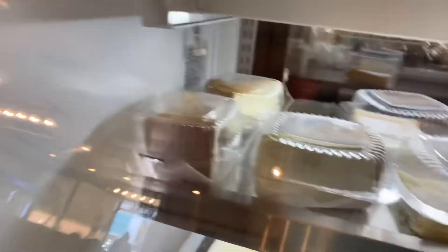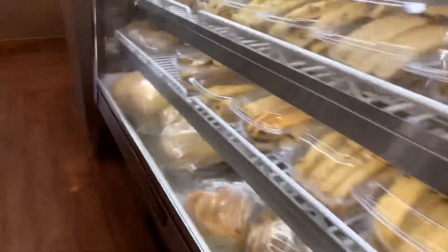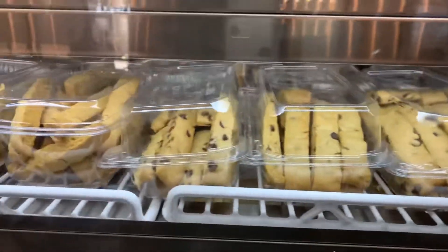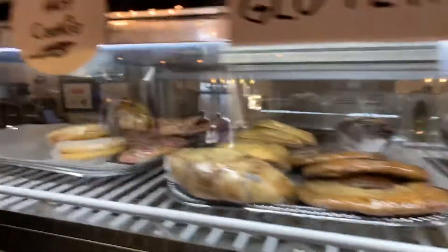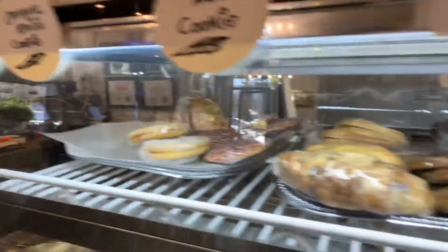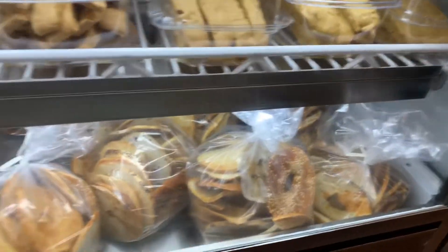Oh my gosh, look at the cheesecake! That might be the lemon bar. And then there's rugelach and mandel bread. Some cookies up here — looks really good. Some bagel chips too.